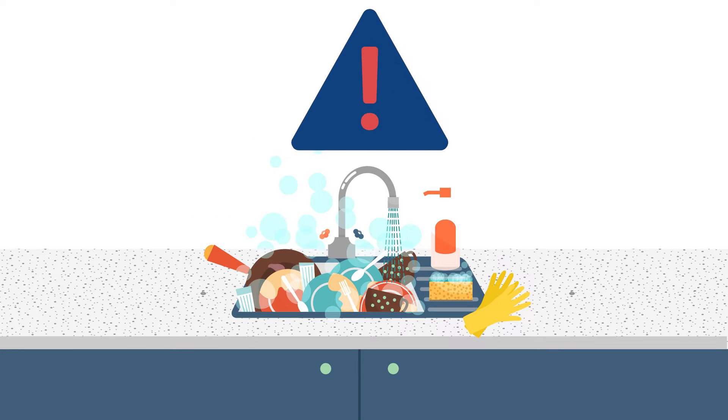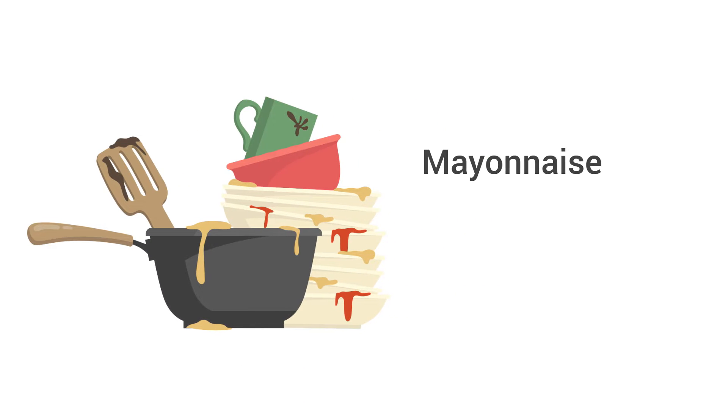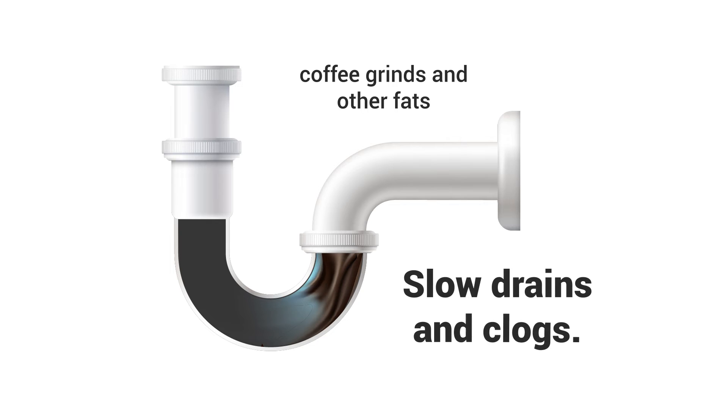There are several types of food substances that you want to dispose of in the trash. Avoid dumping any oils or fats down the drain, including mayonnaise, salad dressings, butter, or grease. The combination of coffee grinds and other fats is the perfect recipe for slow drains and clogs.